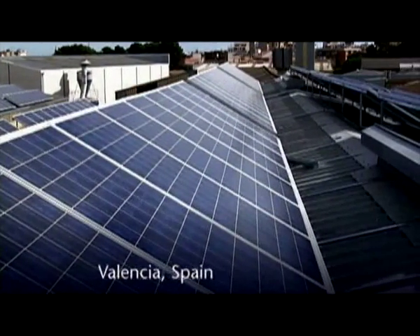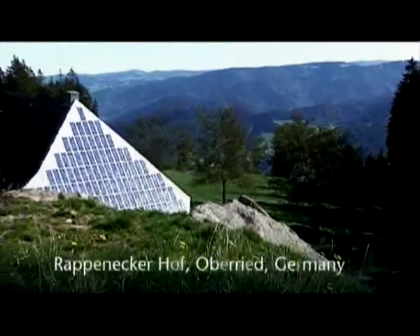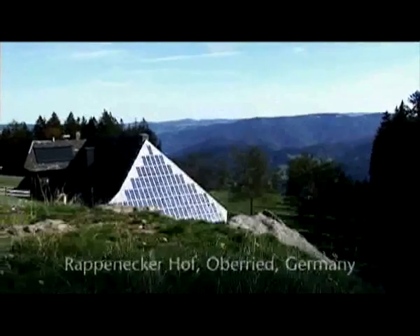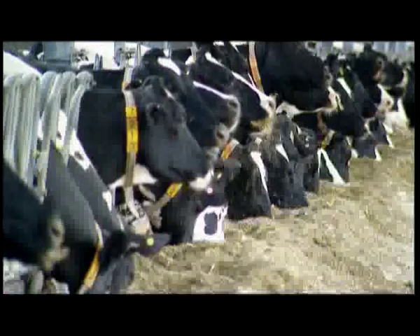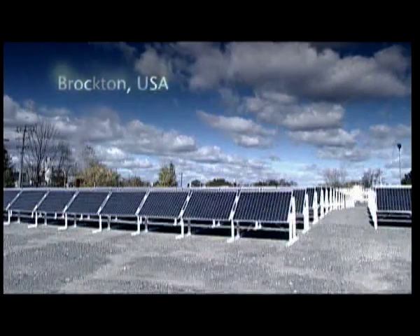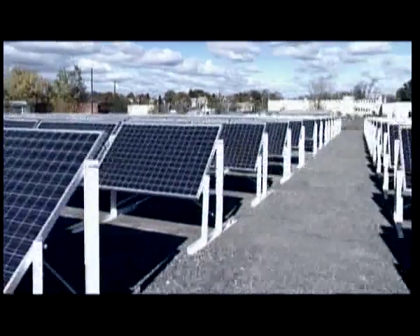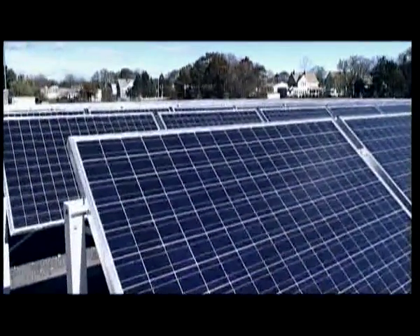This 100-kilowatt installation is on a factory roof in Valencia. Here you can see an installation which has been running since 1984 and works perfectly. The 425-kilowatt plant in Brockton, Massachusetts, shows how a shut-down industrial area is transformed into a futuristic energy park.